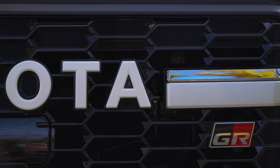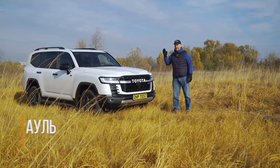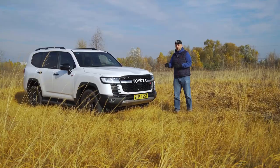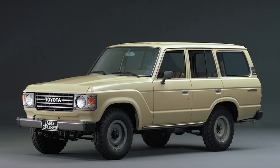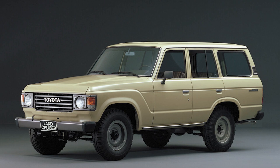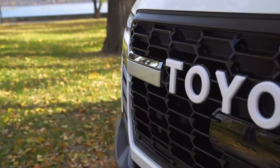A huge number of Toyota fans were looking forward to the appearance of the 300th Land Cruiser series called GR Sport. First of all, because the front of the car is a reference to the legendary LC 40th or LC 60th series of 1984 — specifically hinting at the presence of the Toyota inscription, which replaced the logo.